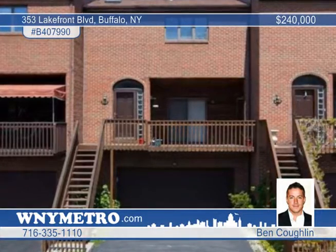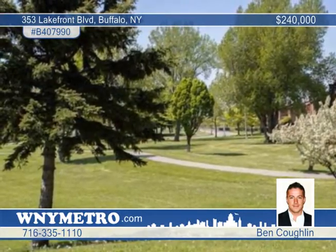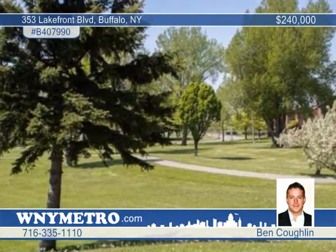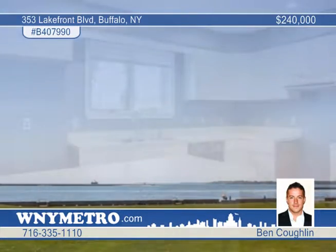Take advantage of the amenities of downtown city living with the feel of a private waterfront neighborhood. This downtown adjacent village offers easy access to beautiful parks, bike paths, and wonderful views of Lake Erie.